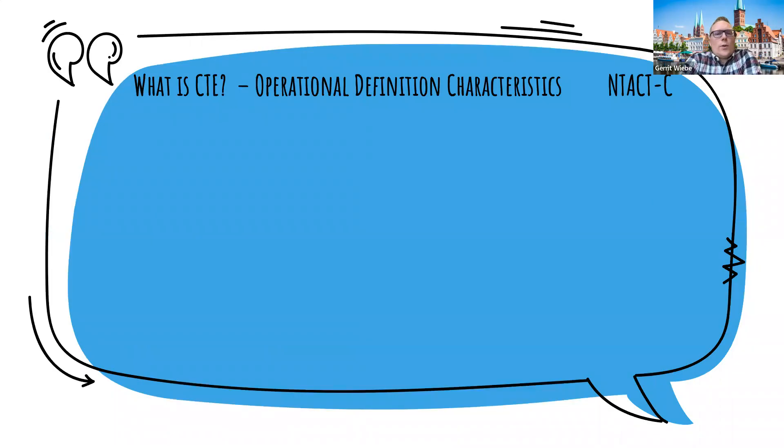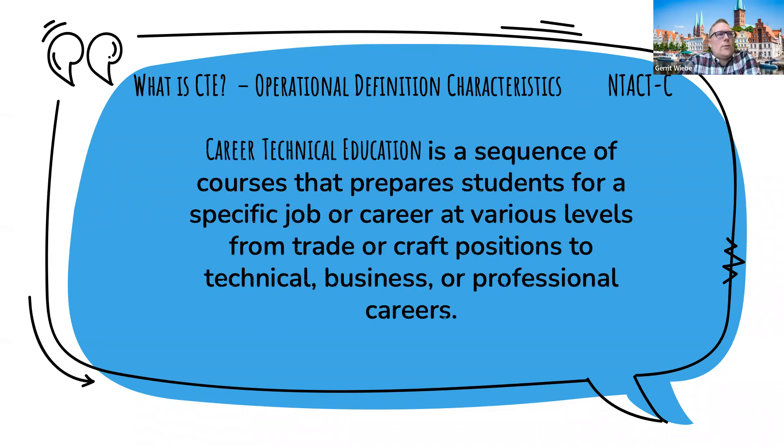The first question that comes up is: what is CTE? I accessed two different resources to provide some context. The first is from the National Technical Assistance Center on Transition, the Collaborative — their operational definition of CTE. Career Technical Education is a sequence of courses that prepare students for a specific job or career at various levels, from trade or craft positions to technical, business, or professional careers.